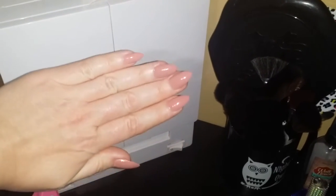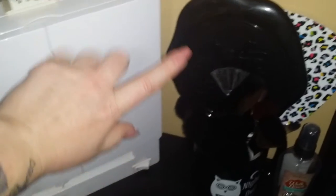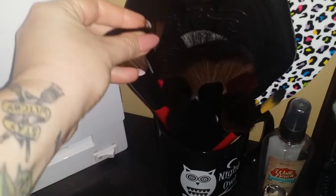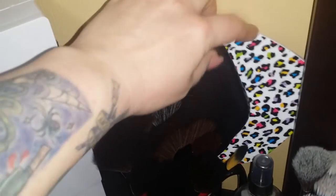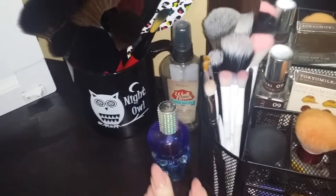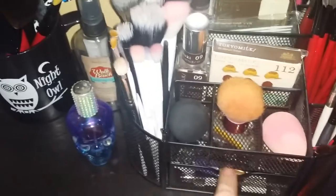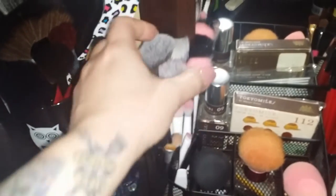I also did my nails — this is Elf in Nude. I have this cup here that says Night Owl that I keep my larger brushes in. I've got fluffy brushes in here, I've got my Kat Von D mirror and another little leopard print mirror just in case. I've got some perfumes and body sprays.